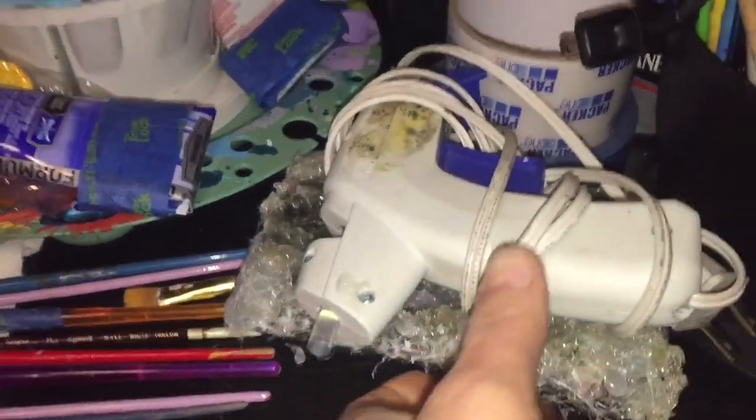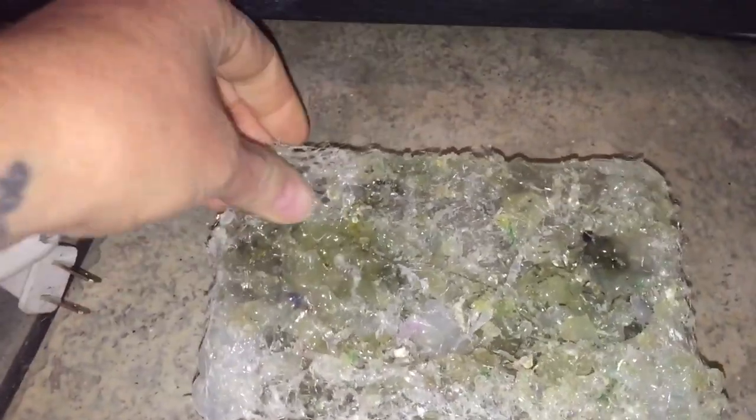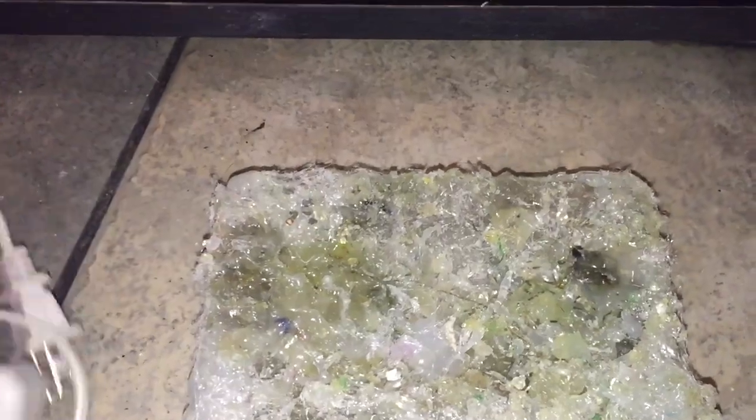Down on the bottom for handy dandy access, I've got my trusty old forever-decades-old glue gun which is a mess but I love it. I keep it on a glass ashtray so it never sticks to my surface when I set it down.